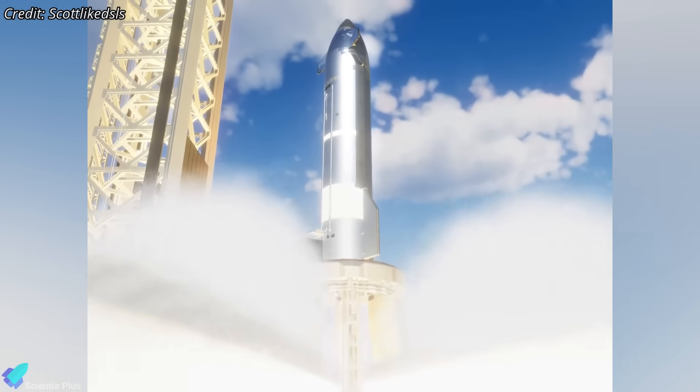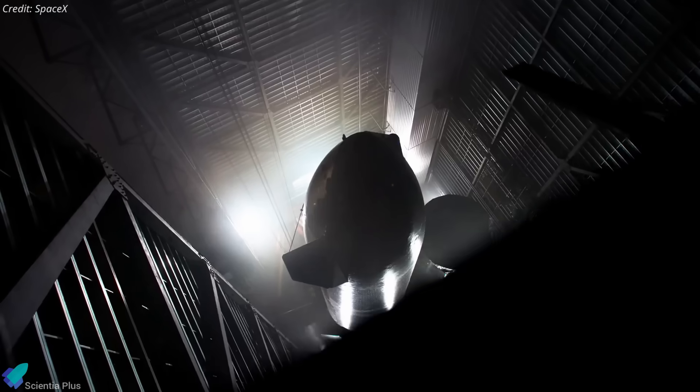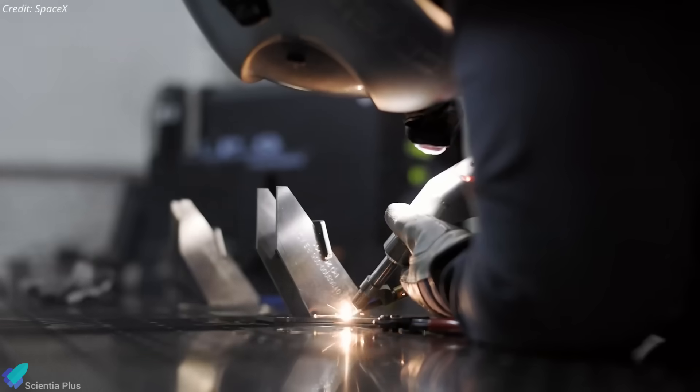After that launch, the mount will again be reconfigured to support Ship 38's static fire. This sequencing ensures flexibility, allowing SpaceX to incorporate lessons from Flight 10 into Ship 38 before it flies.